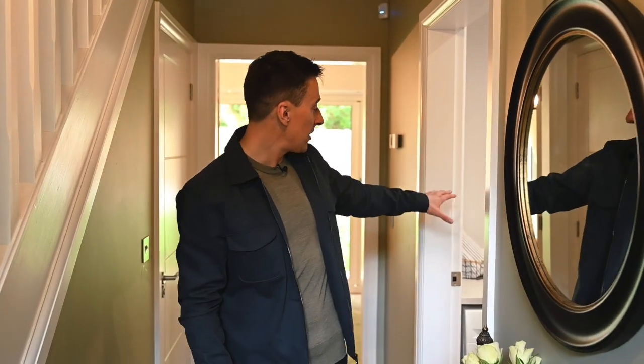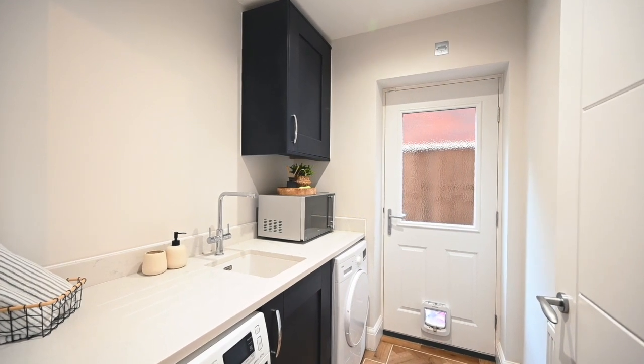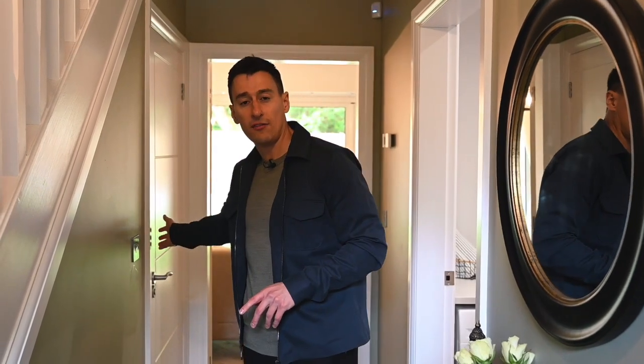Over here we've got a separate utility room which is always handy because you can house those noisy appliances — and there's another upgrade there as well because you've got granite work surfaces. Then just over here you've got a downstairs toilet as well.